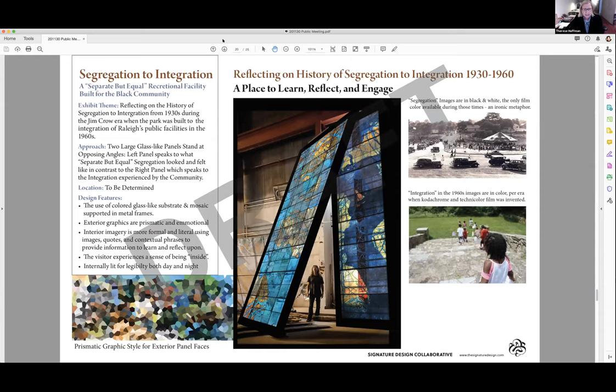The design features colored glass-like substrate and mosaic supported in metal frames. The exterior graphics are prismatic and emotional, while the interior imagery is more formal and literal, using image quotes and contextual phrases to provide information to learn and reflect upon. The visitor's experience is the sense of being inside, and the structure is internally lit for legibility both day and night. The imagery on the left panel, talking about segregation, is in black and white — the only film color available during those times, which is an ironic metaphor — whereas the integration images of the 1960s will be in color, the era when Kodachrome and Technicolor film was invented.